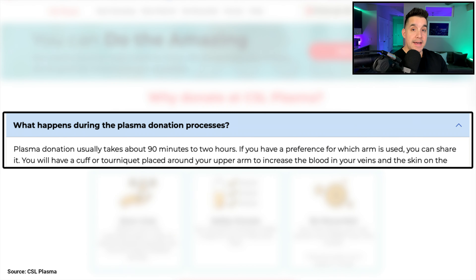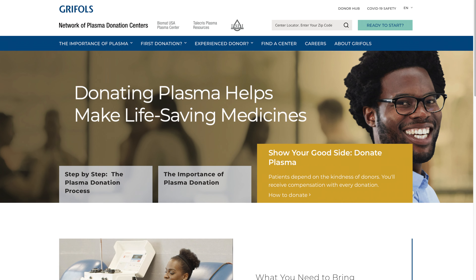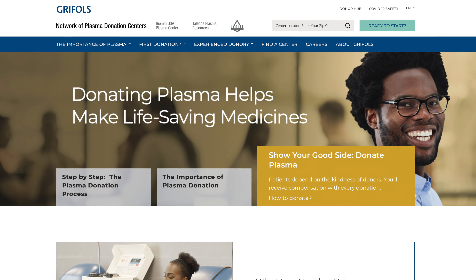CSL says it's going to take anywhere from 90 minutes to two and a half hours. I have no medical experience — none of this is meant to be medical advice. Moving on to the Grifols Network, which includes Biomat USA, Plasma Care, and Talecris Plasma Resources.